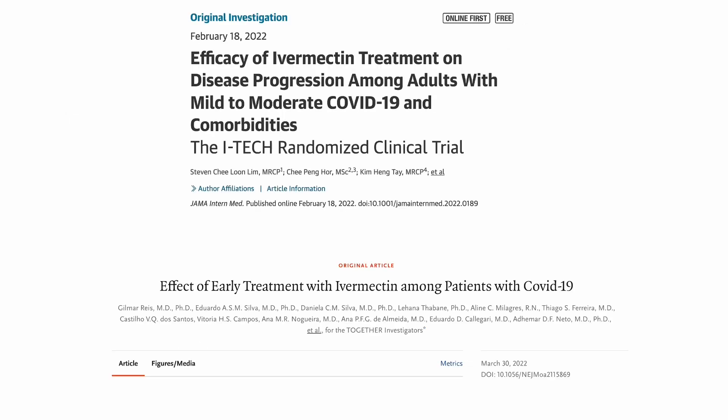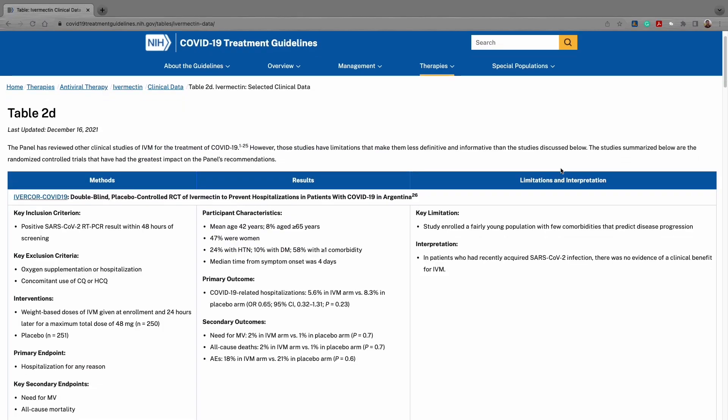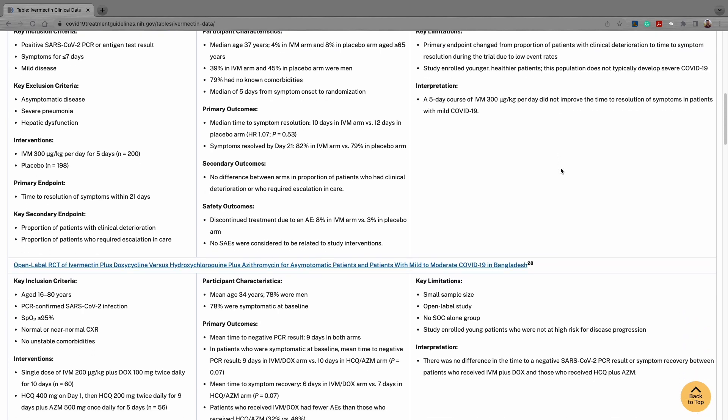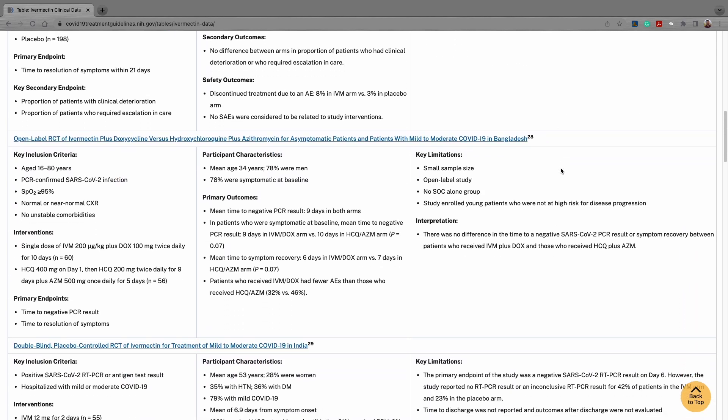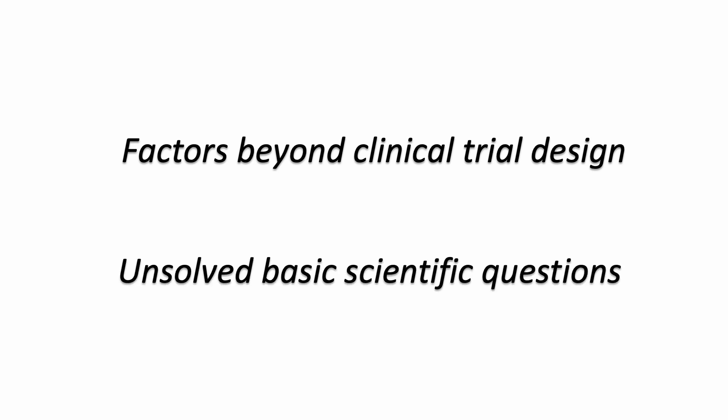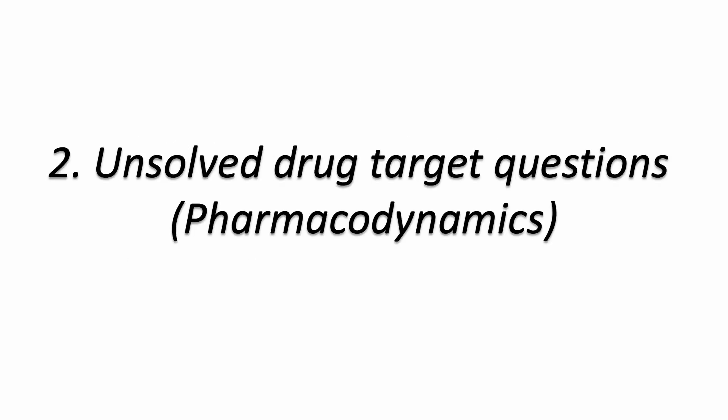There are a number of clinical trials aimed to repurpose the antiparasitic drug ivermectin to treat COVID. Most studies suggested ivermectin has little to no significant benefits, and the sample size and trial designs are often criticized for being biased toward either side of the result. But other than clinical trial designs, there are basic unsolved scientific questions that may contribute to the different results we are seeing. First, let's look at unsolved drug target issues, or the pharmacodynamic factors.